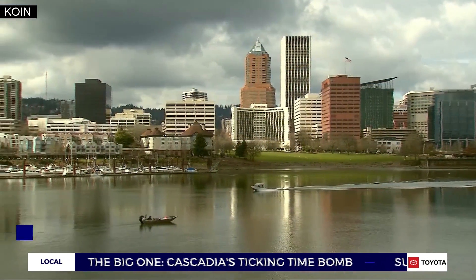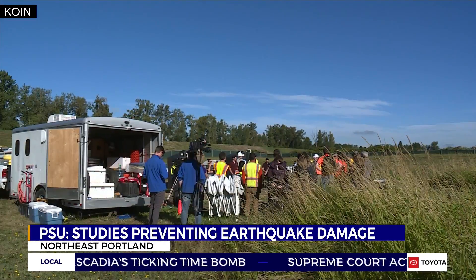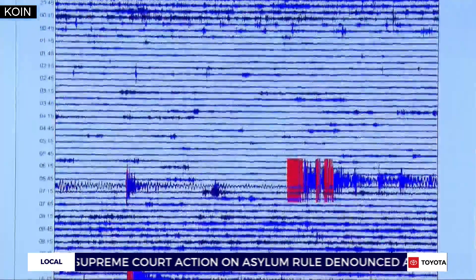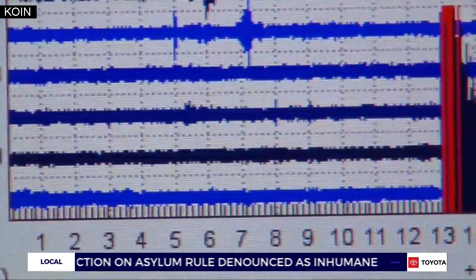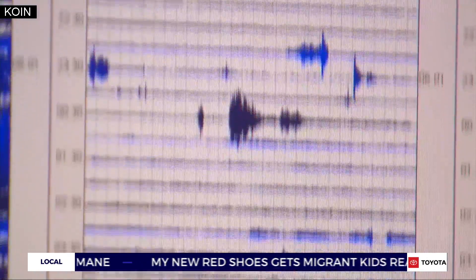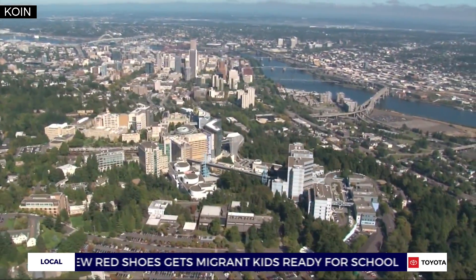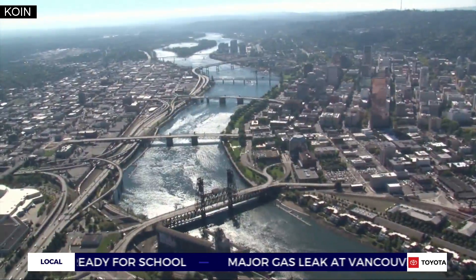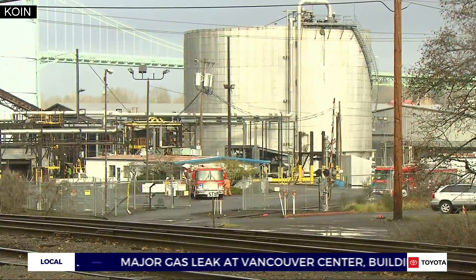Portland has a liquefaction problem. Civil engineers from PSU and universities across the country are trying to fix that. Liquefaction is a phenomenon during earthquakes where the ground turns into a soup of water and soil to the point that structures on top collapse and sink, threatening Portland's buildings, bridges, dams, fuel tanks, and airport.